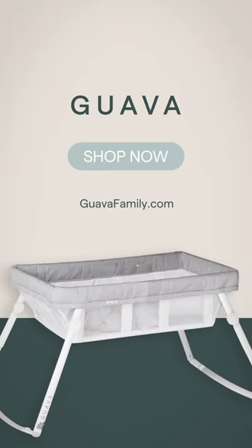The perfect bassinet for when you want to have your baby sleep closer to you, wherever you are.